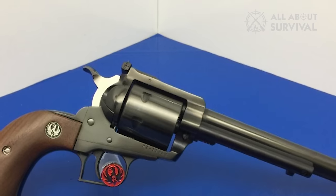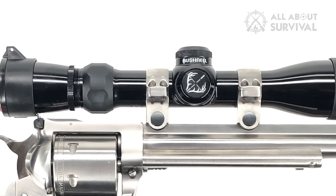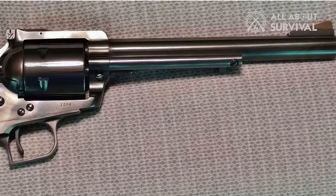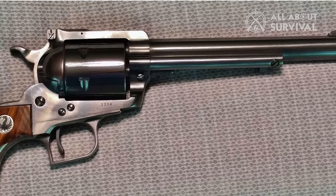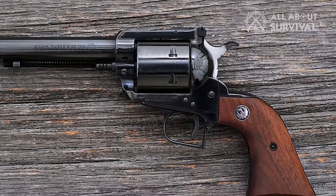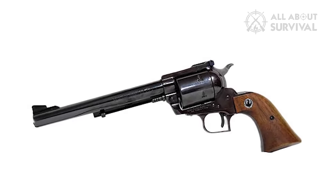Additionally, the longer barrel extends the sight radius, a crucial factor for achieving precision in outdoor settings. This revolver is equipped to accommodate scope rings, allowing users the flexibility to attach magnified optics, red dot sights, or scopes, enhancing their hunting capabilities. Built to endure even the most powerful .44 Magnum loads available today, its robust frame is a testament to its enduring design. Despite its inherent weight, the revolver's exceptional balance gives it a surprisingly lighter feel when held. In conclusion, the Super Blackhawk stands as a testament to rugged durability and meticulous precision, featuring a light trigger pull and superior adjustable sights for unrivaled accuracy.